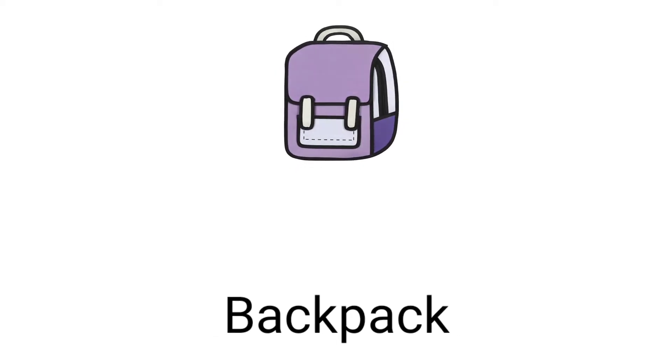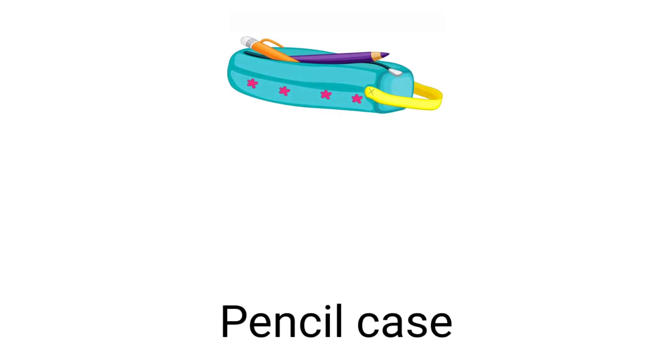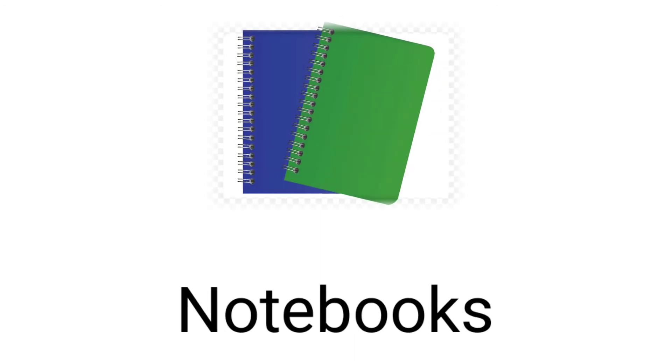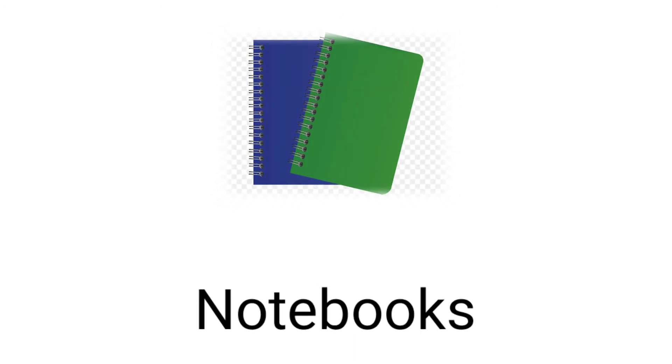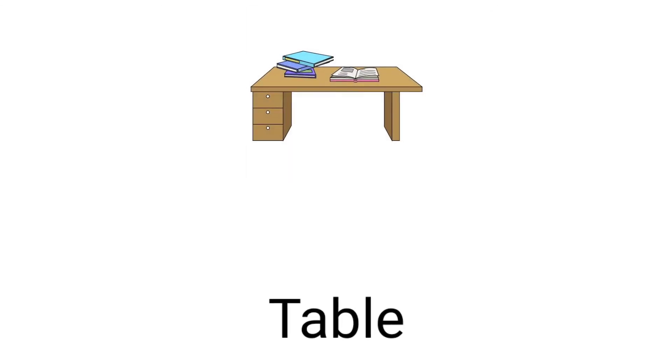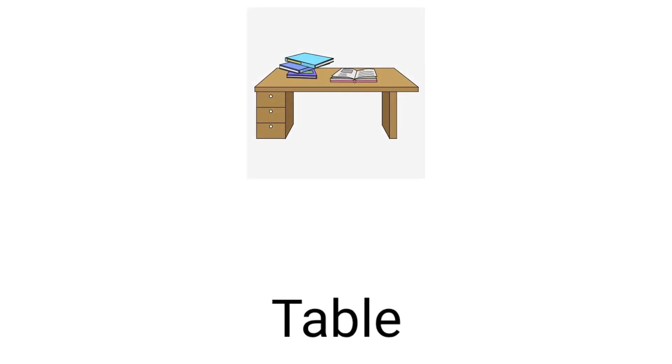Backpack, pencil case, notebooks, books, chair, table.